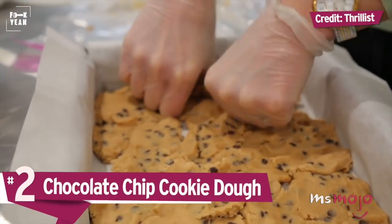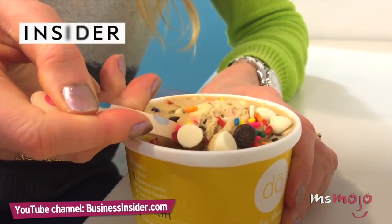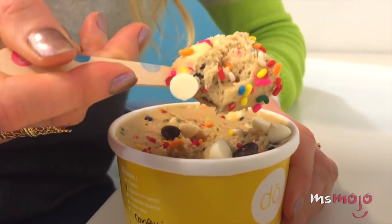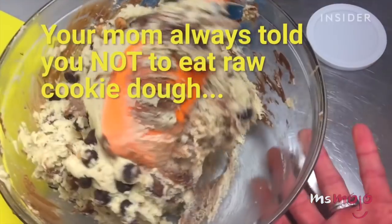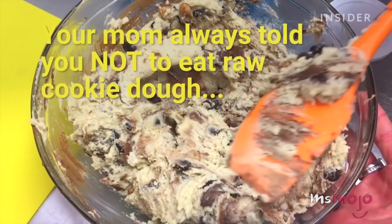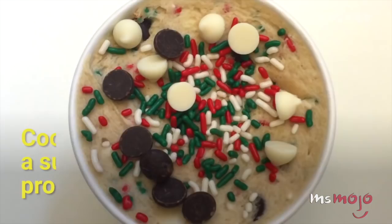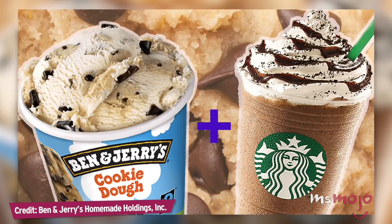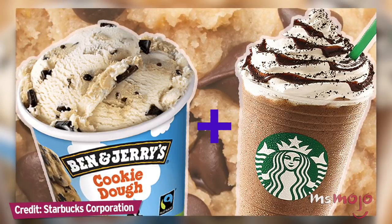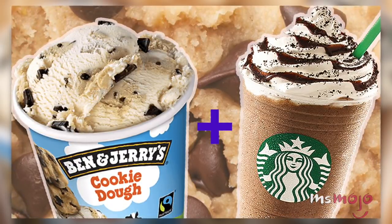Number 2: Chocolate Chip Cookie Dough. Is there anything more satisfying than sneaking a spoonful of cookie dough before baking? Unfortunately, there's always a risk of salmonella when raw eggs are involved, but the recent cookie dough mania has spawned many recipes and even stores that make fully-edible, no-cook, guilt-free cookie dough. We definitely need Starbucks to get on this bandwagon. The double chocolatey chip creme frappuccino is already on the menu, so it seems like it would be easy to add some cookie dough bits and give the people what they want.